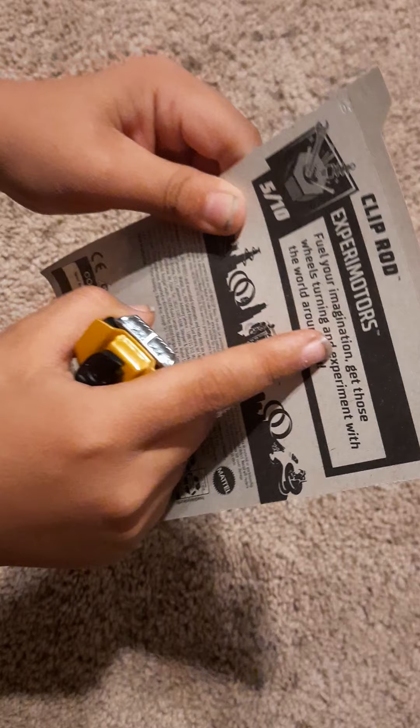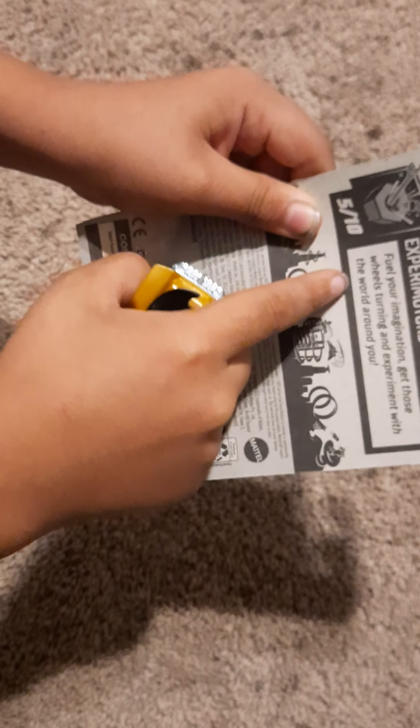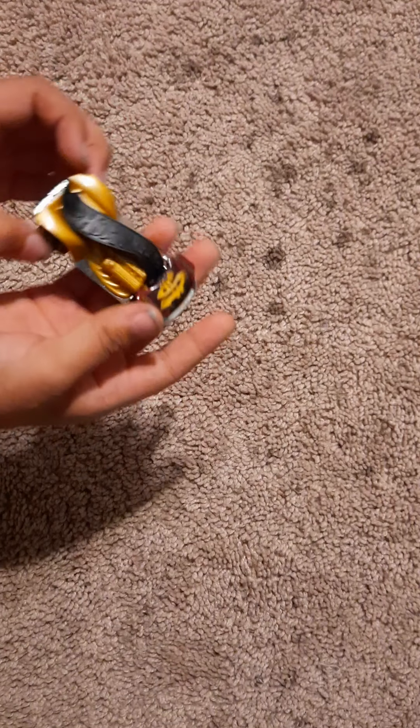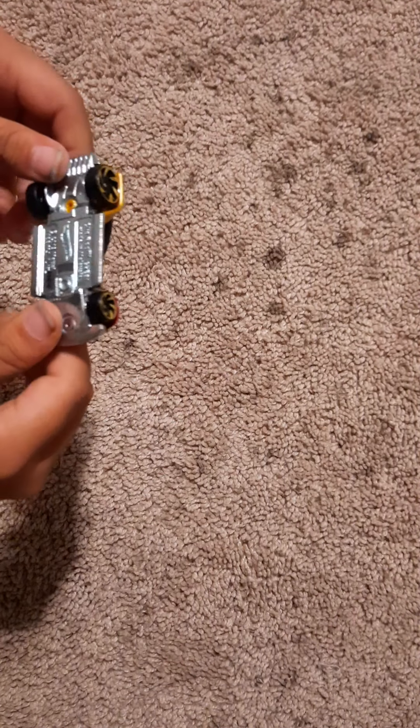Okay, here's the car. It says on the back: 'Fuel your imagination, get those wheels turning, and experiment with the world around you.' So here it is. It says Hot Wheels on the top — that's cool. We're gonna go test it out.